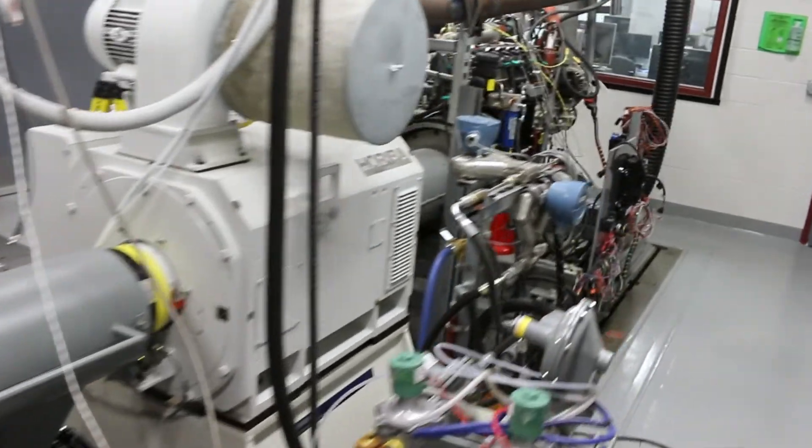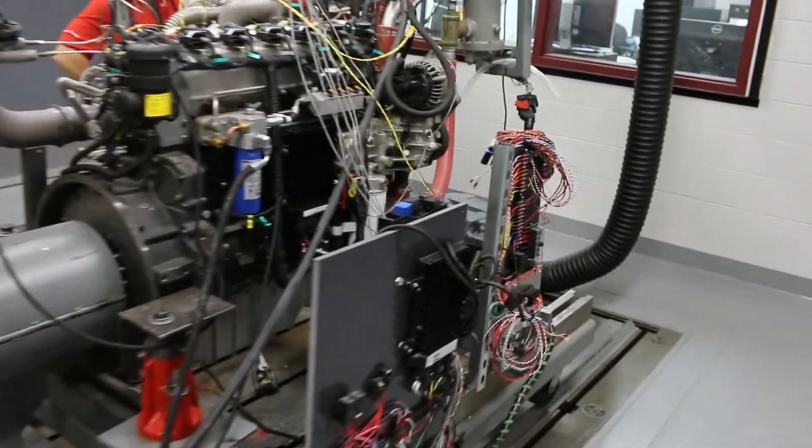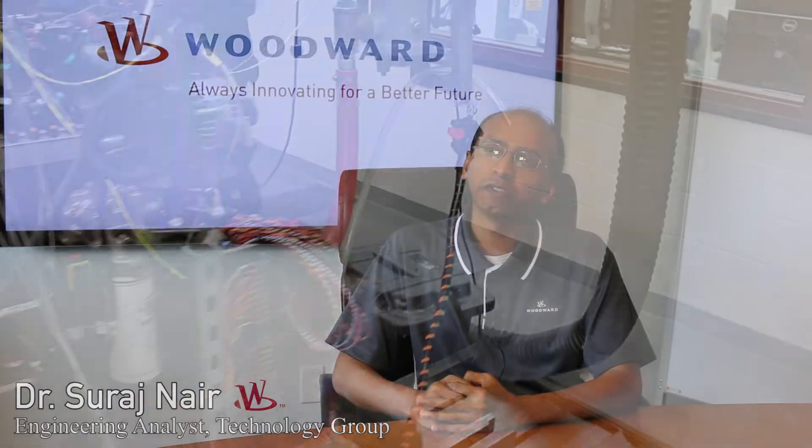The products developed here could be used in a variety of applications, including on highway, power generation, compressors, pumps, and a lot of marine and locomotive applications. So quite a bit of different kind of work goes on here.